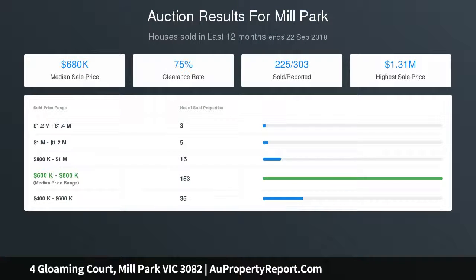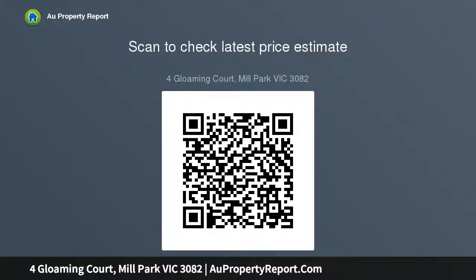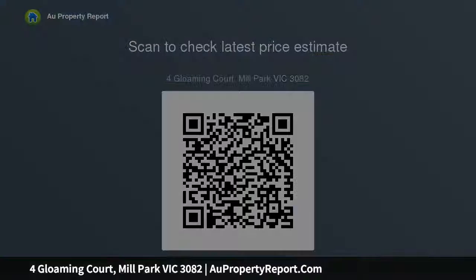Extra features include timber floors, heating and cooling, and a drive-thru double garage, plus loads more in this convenient location. Close to La Trobe and RMIT Universities, University Hill shops, cafes and parkland. Rarely offered — call today for an inspection. Land size 600. Thank you.